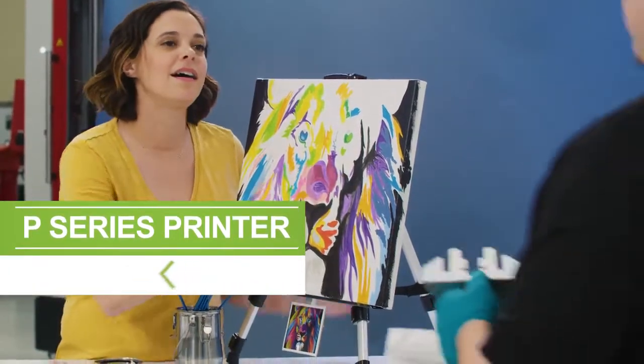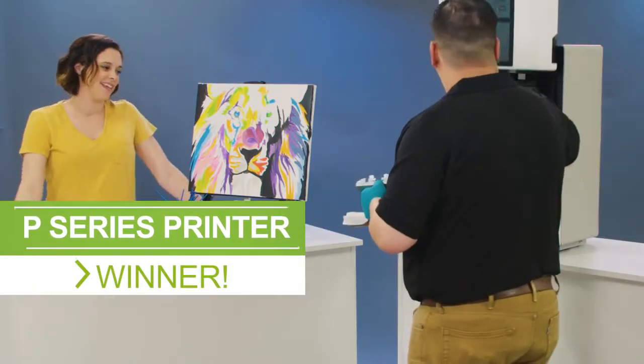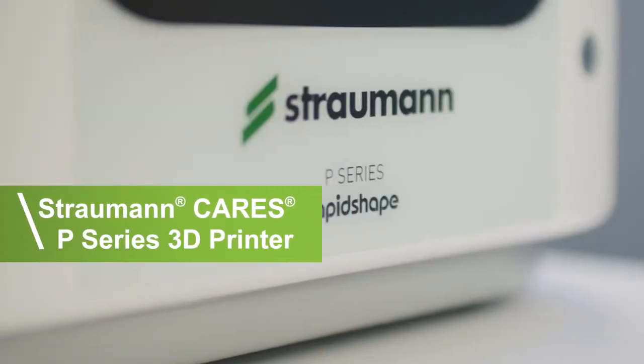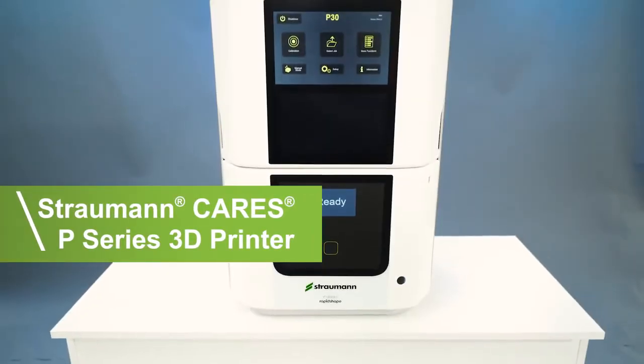For speed, efficiency and accuracy in surgical planning, nothing beats Straumann Cares P-Series 3D printing solutions. It's time to redefine your surgical efficiency.